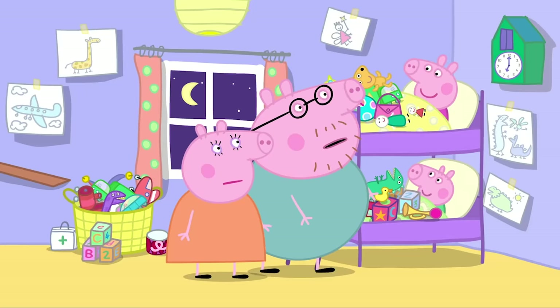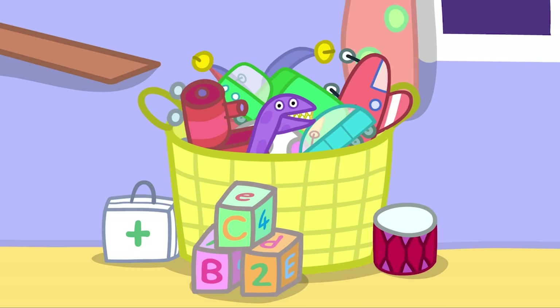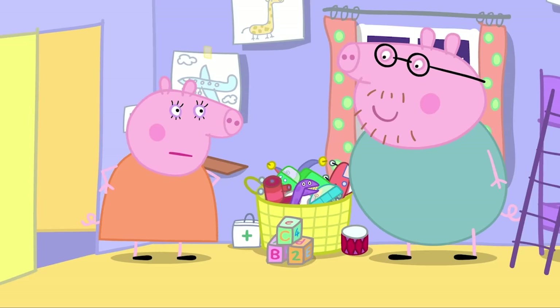Quickly, put the toys away in your toy basket. But the toy basket is full. Oh, so it is. Maybe you need a toy cupboard. Yes!